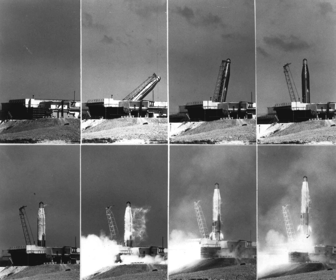The first pad in the complex, 576A2, hosted the inaugural Atlas launch from the west coast when missile-12D flew a successful 1,100-mile arc across the Pacific Ocean on September 9, 1959. The site was not used again until 1965 when it was converted for the Atlas F and hosted 13 Aubrey and OV-1 launches.